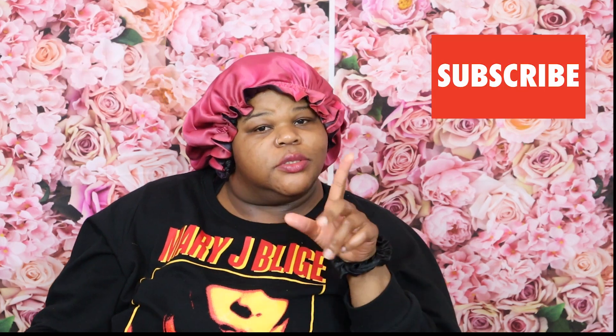So that is my hair routine for when I do not have a protective style, which is not very often, but when it does happen, that is my process. I will see you guys on the next video — bye!